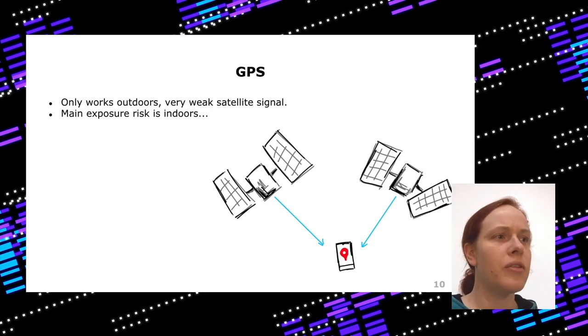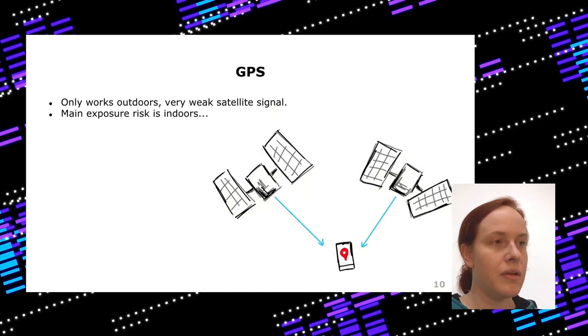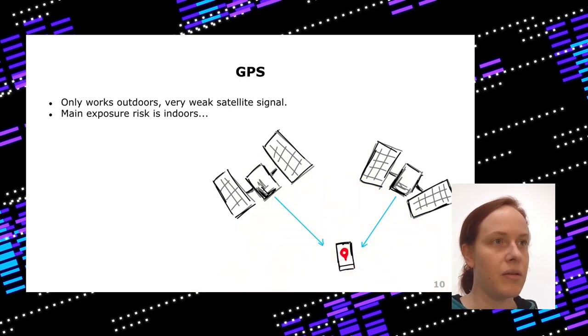For location, the intuitive choice is GPS. GPS signals are sent by satellites orbiting at more than 20,000 kilometers, so there's a lot of attenuation. Even a few buildings make location imprecise, and indoors it doesn't work at all — but indoors is where we have the highest risk of infections. So GPS is not really helpful here.